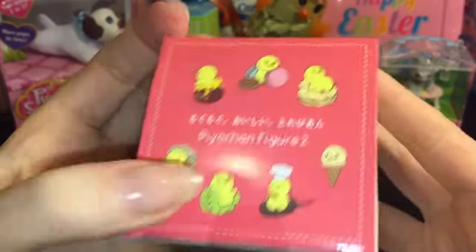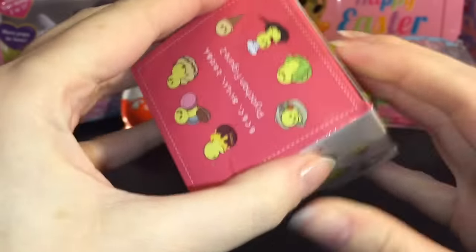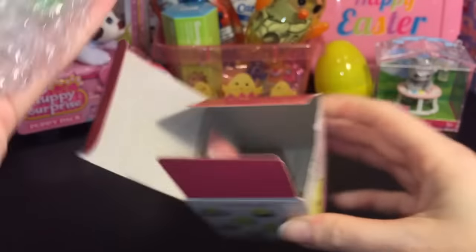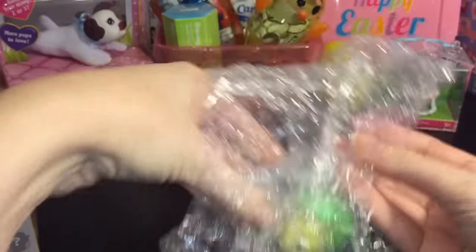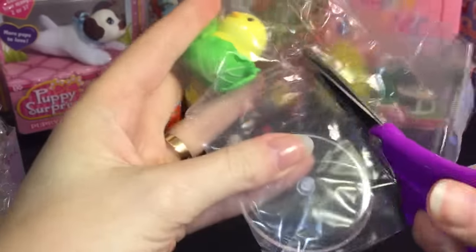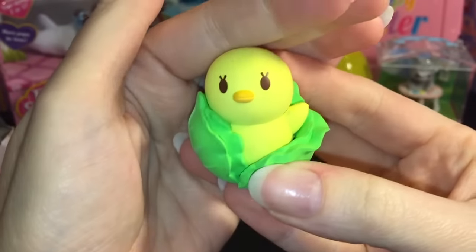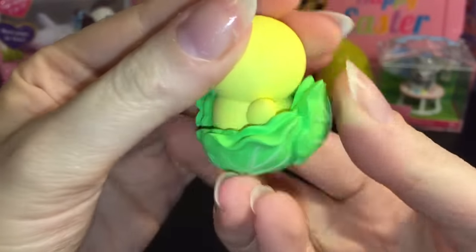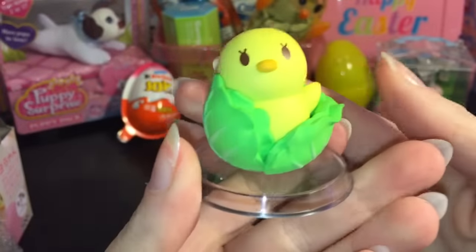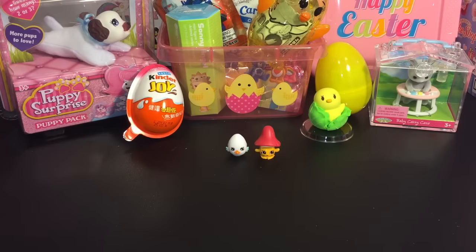Continuing with the little chicken theme, I think these are called Pio Chin — adorable little chicks in various dessert and food items. I've opened several before. They're not in a blind bag; they come nicely packaged in bubble wrap. We have a cute little chick sitting in a leaf of lettuce! It's a solid plastic piece with a little base — he's wrapped up snug in his lettuce leaf.